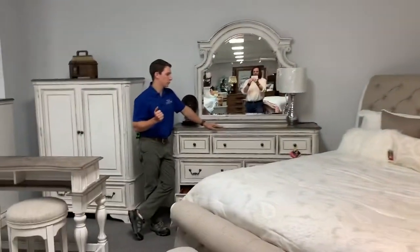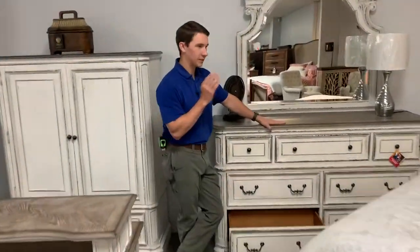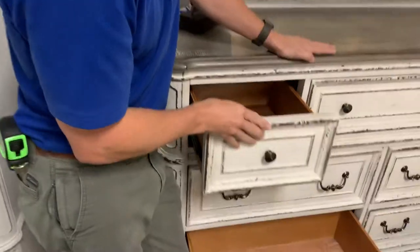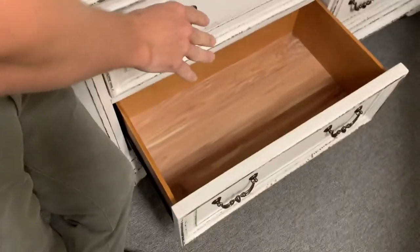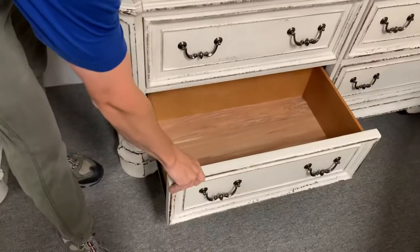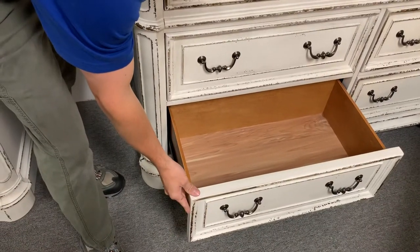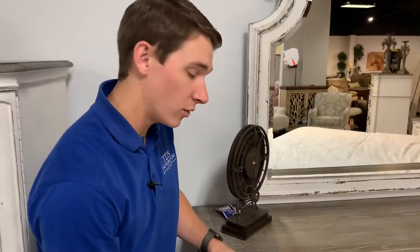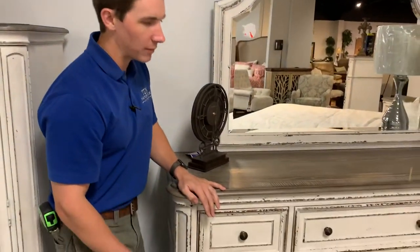On the dresser, you have felt-lined top drawers and cedar-lined bottom drawers. As mentioned, it features French dovetail in the front and English dovetail in the back, with an almost full-extension drawer — so the quality here is really strong.